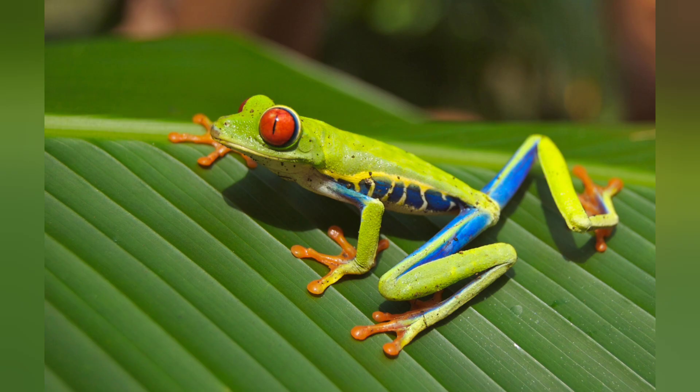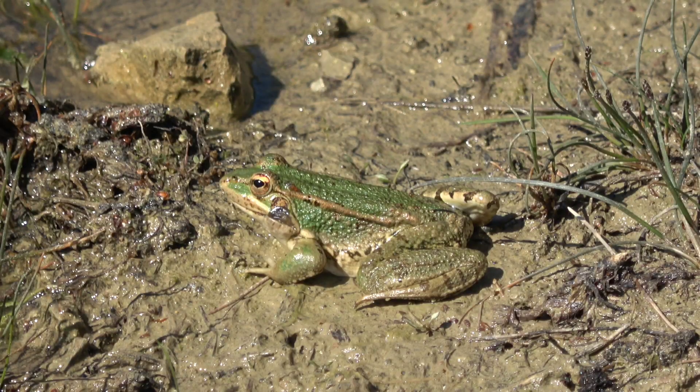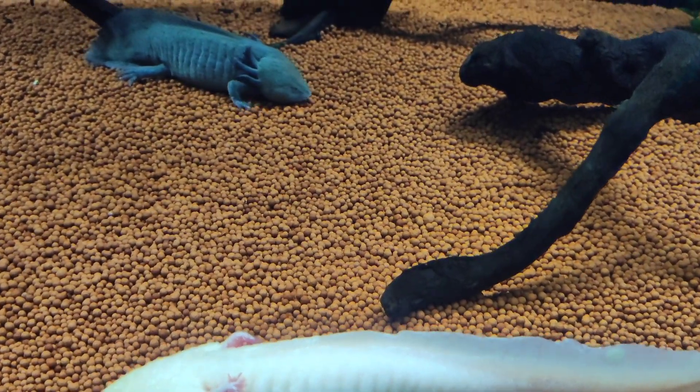Amphibians are cool because they can live in water and on land. They don't have scales like fish. They have soft, smooth skin.